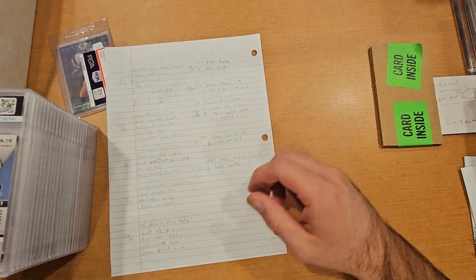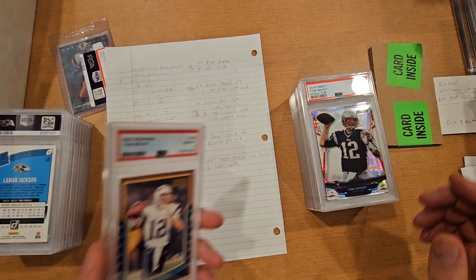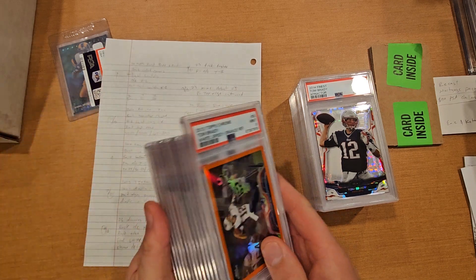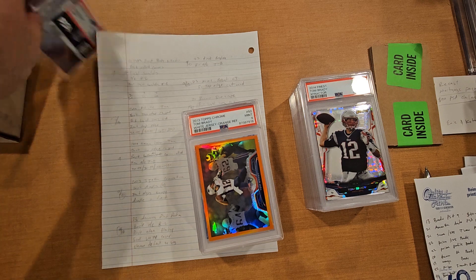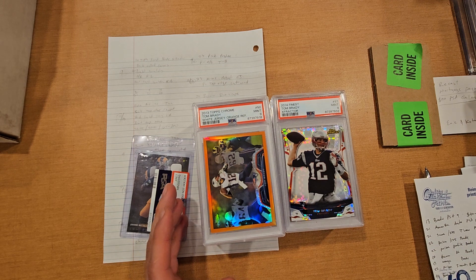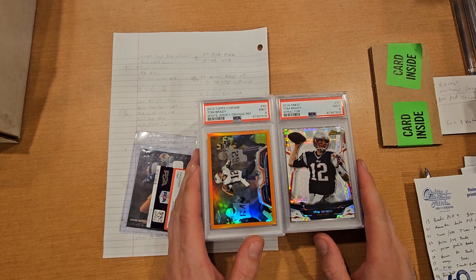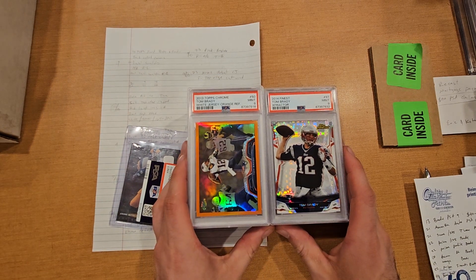Let me know which card you guys like the best. I was pretty happy with that Bowman rookie getting an 8 — I thought it was gonna get a lot lower. Lamar Jackson was a bummer coming back as an 8. Some nice Brady stuff came in, which is awesome. Sorry it was a lengthy video — grading on the conservative side I'd say around $2,300 to $2,500 price range for this stuff if it were to sell now. Grades are in, thanks for watching.